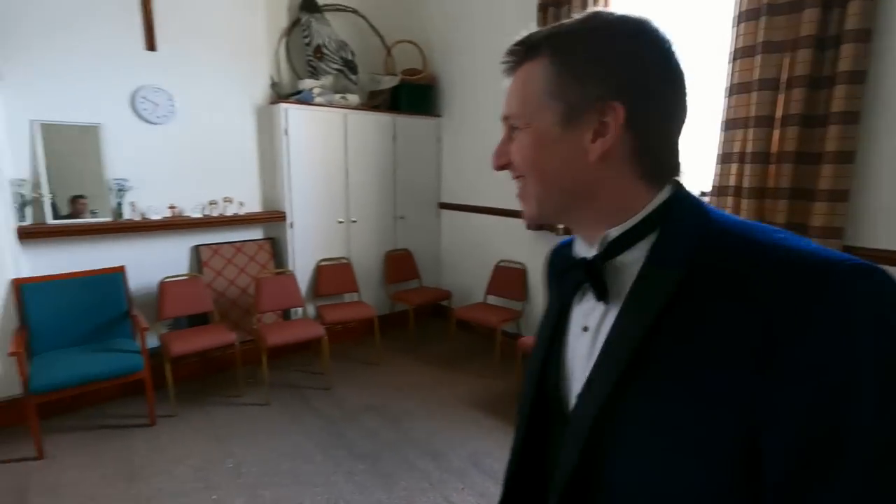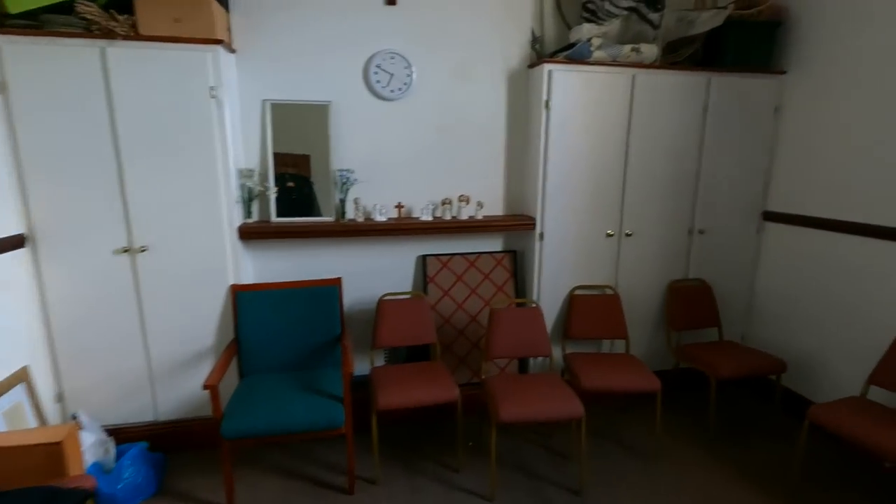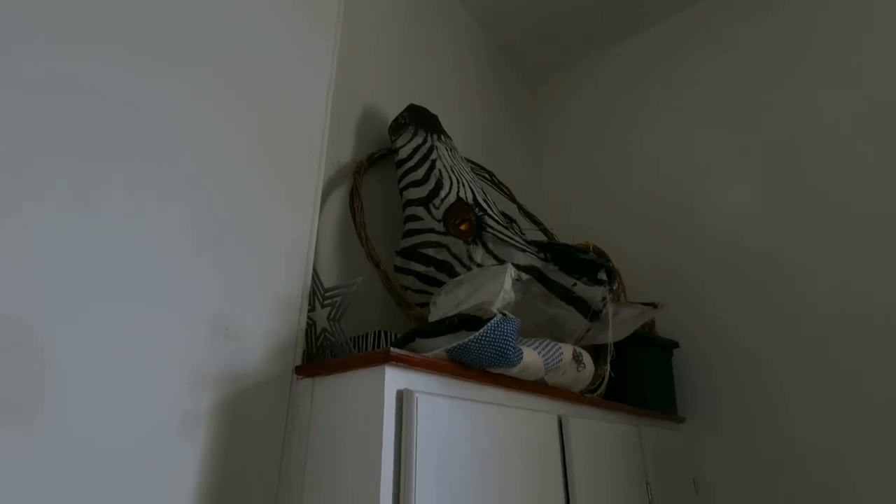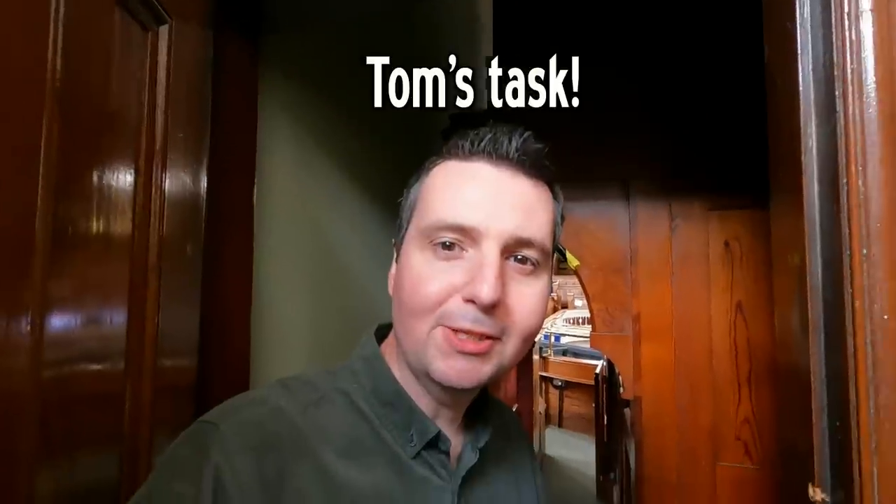And here we are — the dressing room. An interesting feature of this dressing room: a zebra's head. And as I was just saying, you just don't get them anymore, do you gentlemen? Not as many as you used to. I've been given the task of turning the oven on.